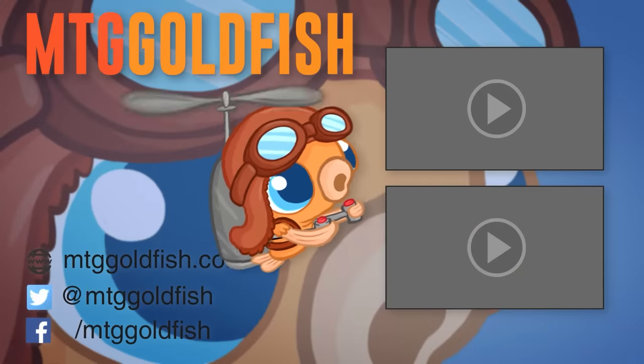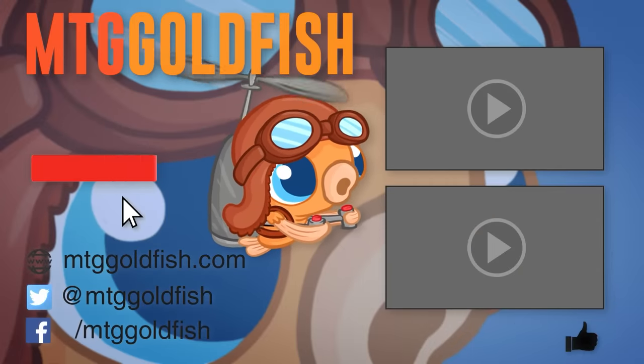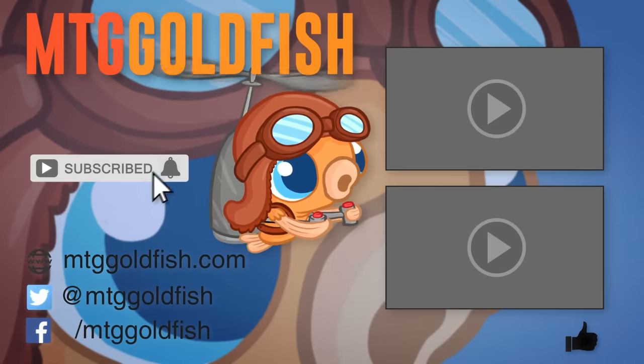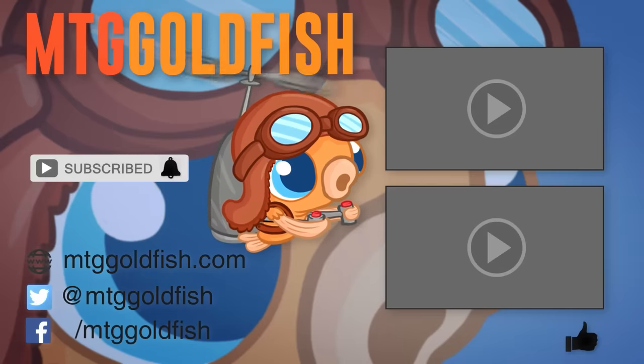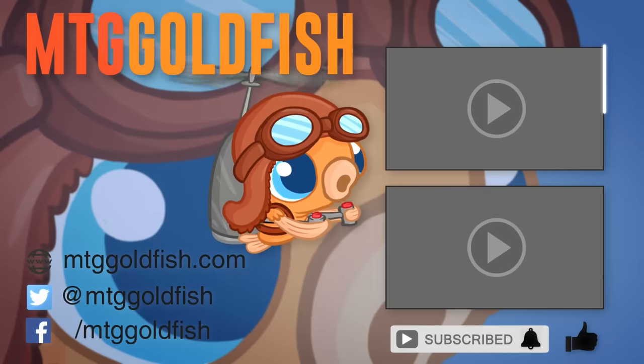Thanks for watching the video! If you enjoyed it, help us out by clicking that like button below. And to keep up on all the latest and greatest, click that subscribe button and hit the bell icon to get alerts whenever we have new videos. Check out some of our other videos here and here!